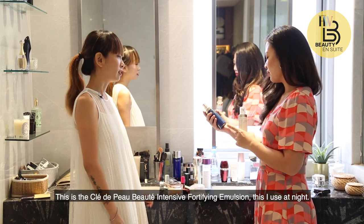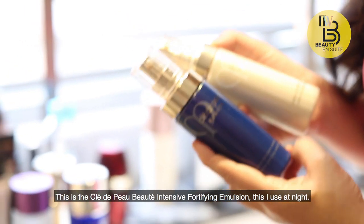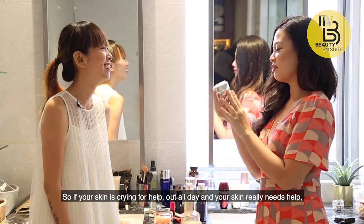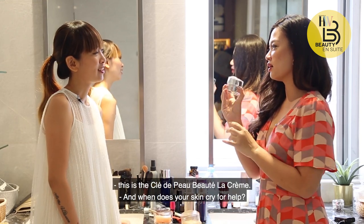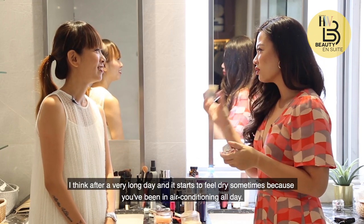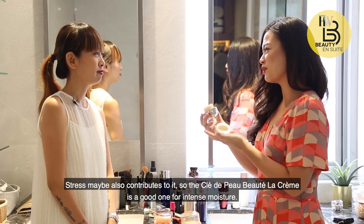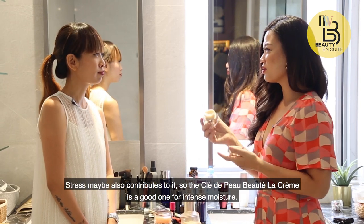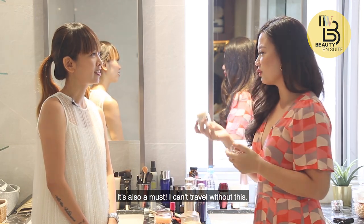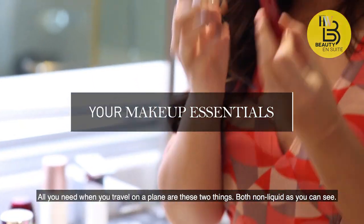I use the lighter emulsion especially when I'm travelling. This is the Intensive Fortifying Emulsion, which I use at night. And if your skin is really crying for help — if you've been out all day and it really needs moisture — this is the La Creme. I use it after a very long day when my skin feels dry, like after being in air conditioning all day or when stress contributes to dryness. The La Creme is great for intense moisture. It's also a must — I can't travel without it. All you need on a plane are these two things, and they're both non-liquid.